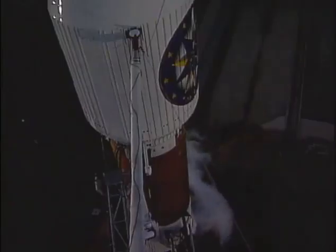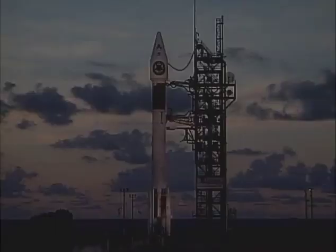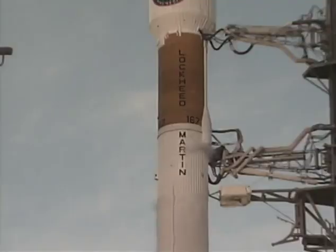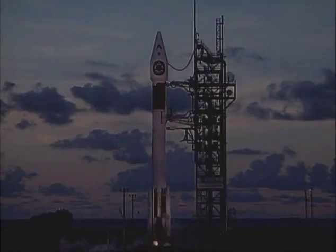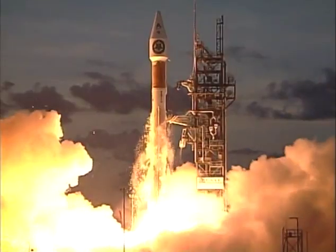11, 10, 9, 8, 7, 6, 5, 4, 3... and lift off.